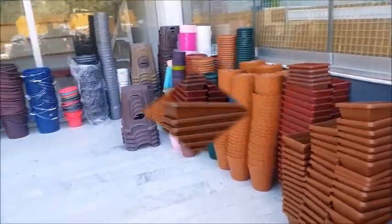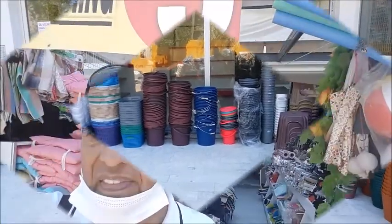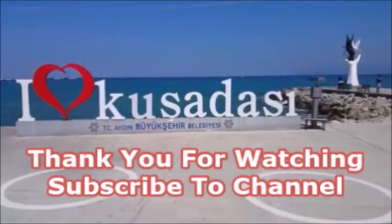Plant pots, stools, all sorts of things here. I hope you enjoyed this little tour of the lira shop, as it's known. If you like the video, like and subscribe, and press the bell notification to be notified every time I upload a new video. If you have any questions or comments, please drop them in the comment section below — I would love to hear from you. Until next time, take good care, stay blessed.